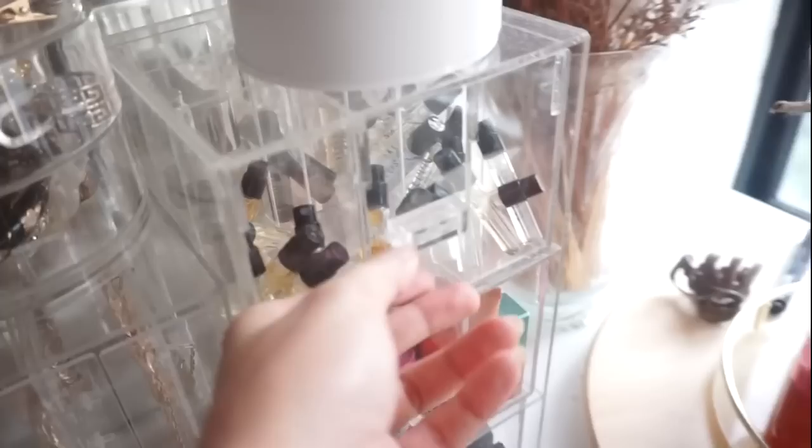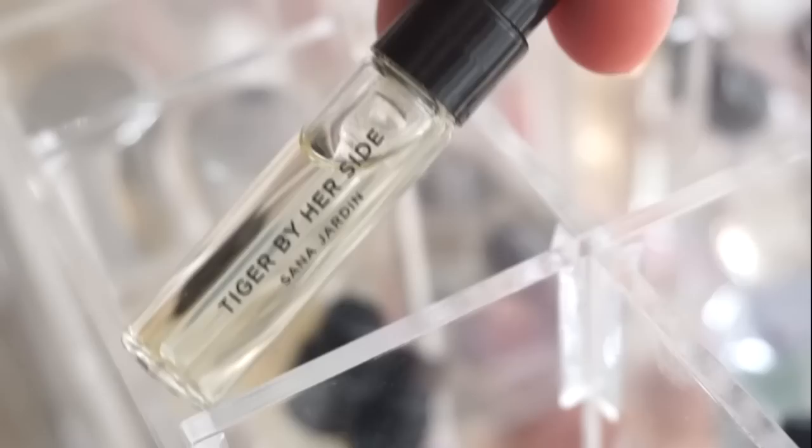Over here I have a lot of minis. I have Jo Malone minis over there. Then I have Hannah Jardine Tiger by Her Side, and more from Hannah Jardine. This is from the brand Liz Brooklyn — Ficus is one of my favorite scents from them. More Jo Malone, more Diptyque, and yeah — that's a lot.